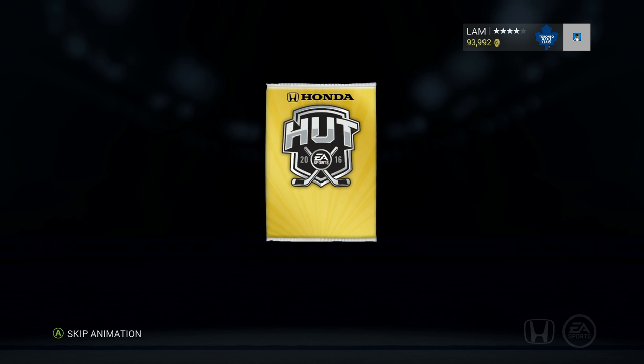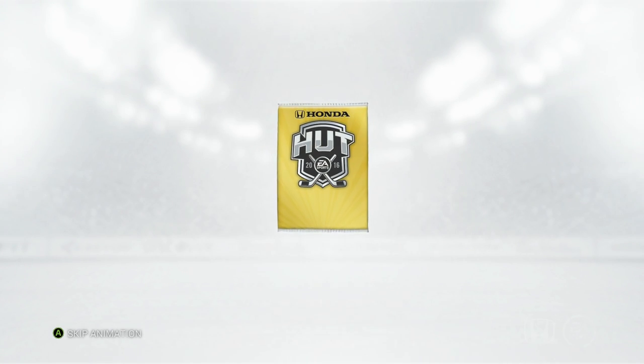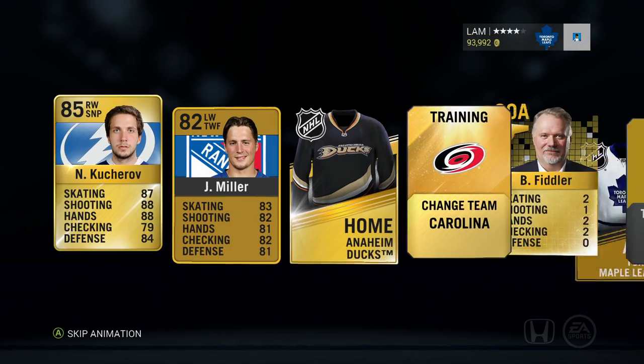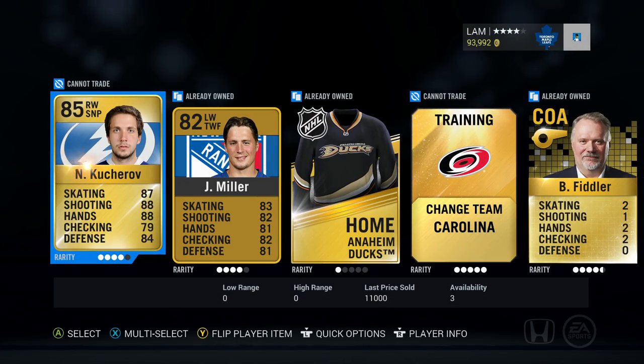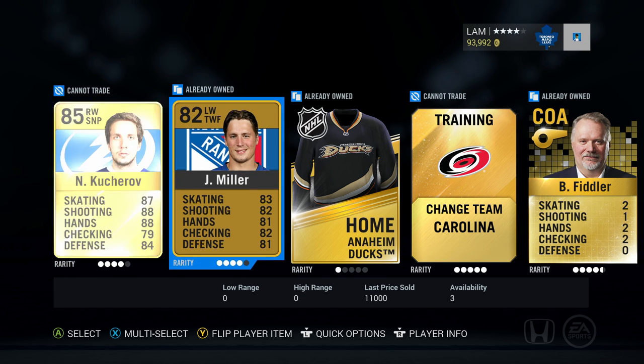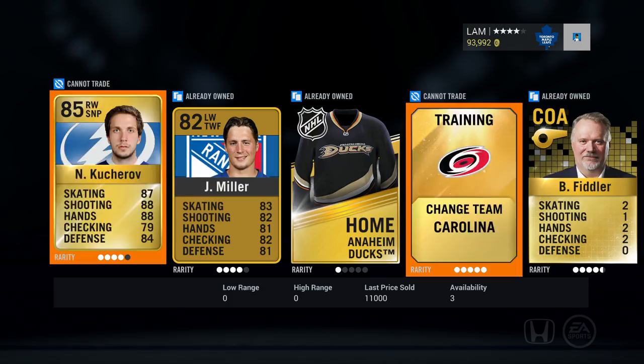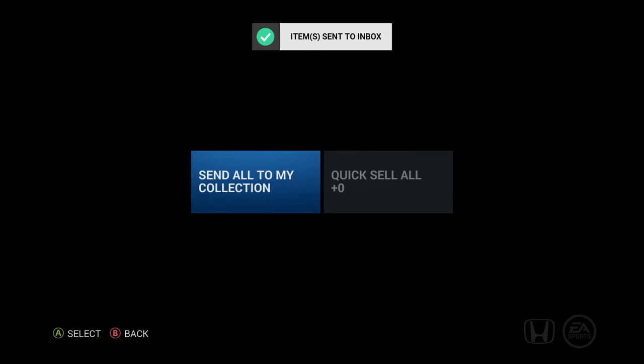Three more packs left. The third one and the back pack — it's gotta be a solid one. We got two more left after this one. And we're gonna get Kucherov! 85 overall — definitely could use him on my team. Worth 11,000 coins too — that is a solid pull. He'd be good for the Tampa Bay collection, even though I don't think I'll ever finish Tampa Bay with Stamkos on it.